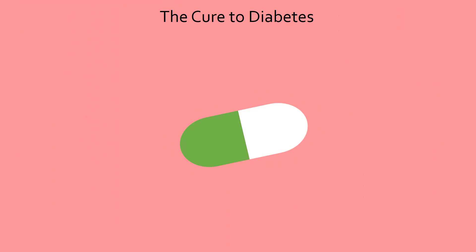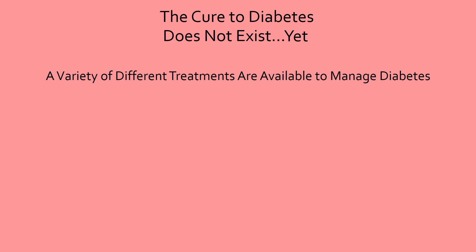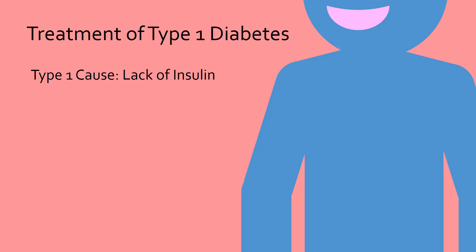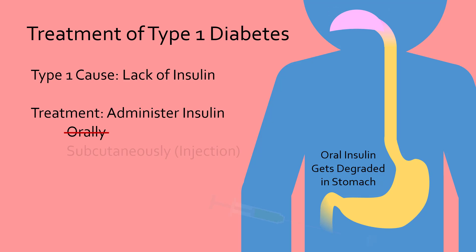It is important to note that it is very difficult to cure diabetes as of now. Doctors are only able to make living with diabetes tolerable as long as medications are taken and lifestyle changes occur. Current treatment depends on the type of diabetes. Since the high blood glucose of type 1 diabetes is caused by a lack of insulin, simply administer insulin during periods of high blood glucose, such as after a meal. However, this is easier said than done. Insulin is a protein and will get degraded in the stomach if taken orally. Therefore, type 1 diabetics must inject insulin directly into the bloodstream, usually just under the skin of their abdomen.